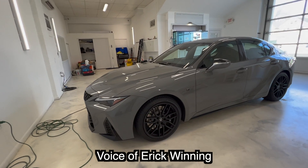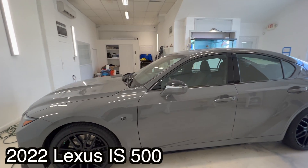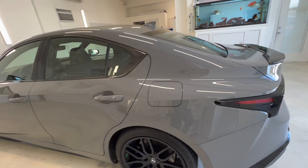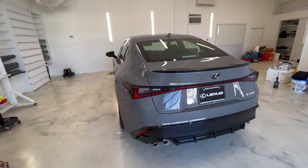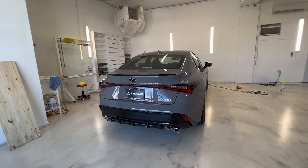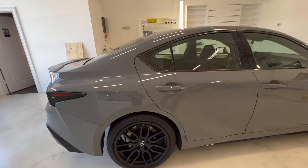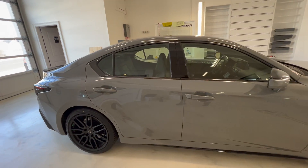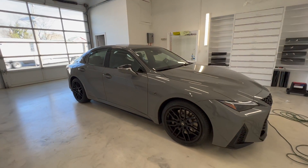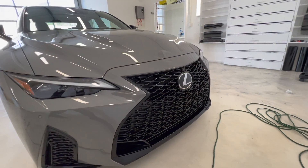All right, welcome everyone. Here we bring you this 2022 IS 500. Look at this beautiful car, it's so nice. This gentleman has been with us for a few years now. He knows the type of work we do and the caliber of quality of tint we put on their cars. He wants a ceramic film to protect his investment. There are only 500 of these in the country right now.